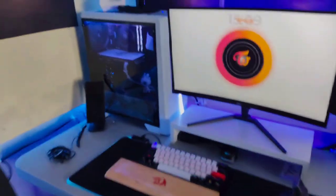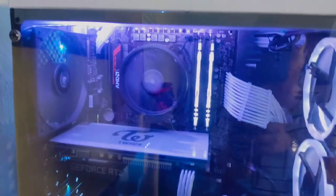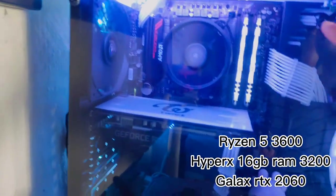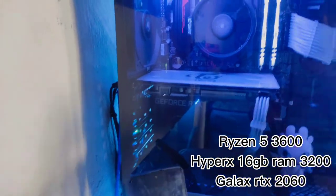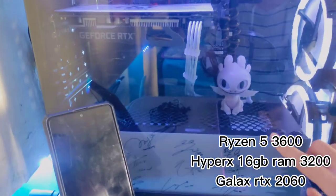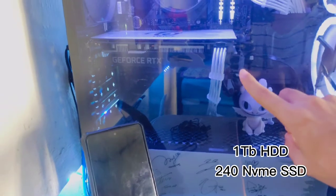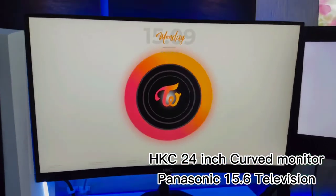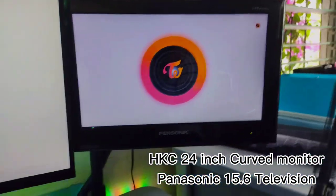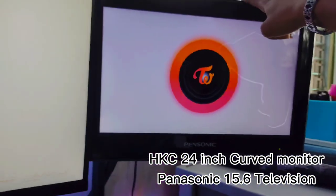Let's start with this setup. I have here my Ryzen 5 3600, with 16 gigs of RAM, and my RTX 2060. For my storage, we have the 1TB HDD and 240GB SSD. Now for my monitor, we have the HTC curved monitor, 24 inches. Then my old television, this is a 15.6 PENSONIC television.